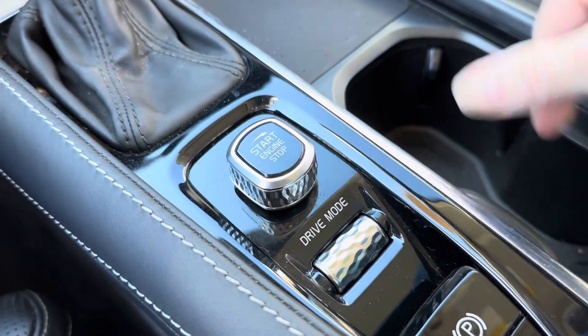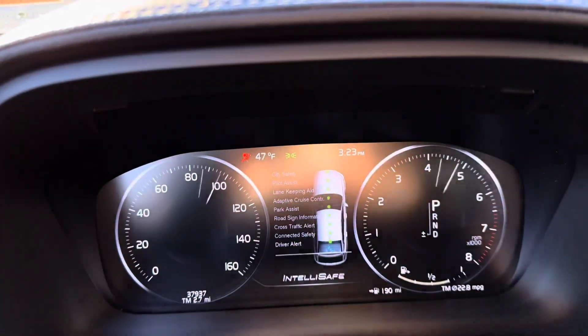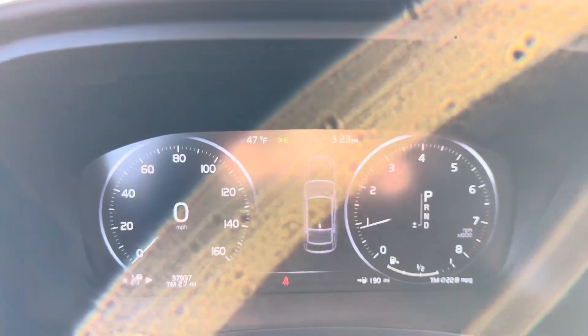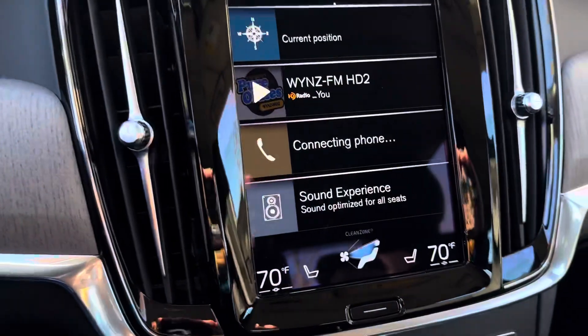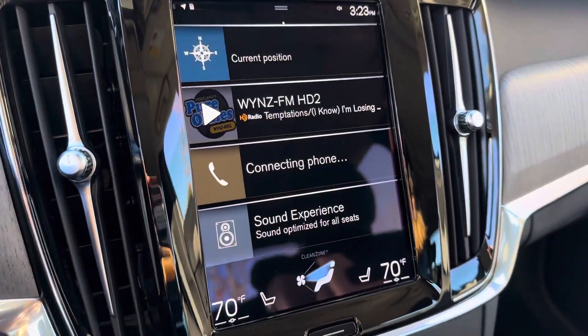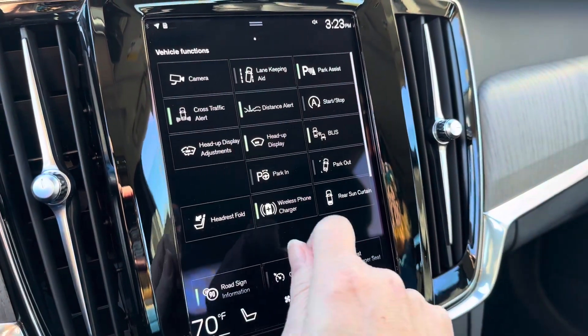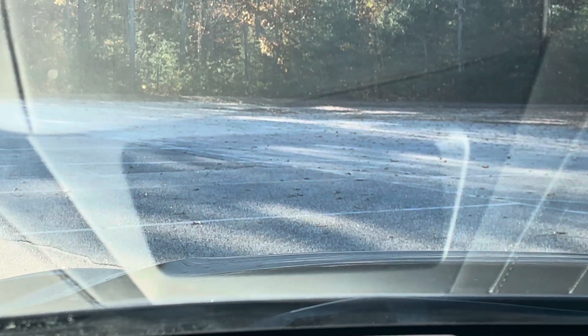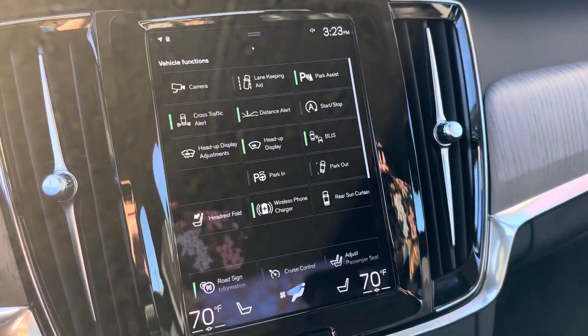There are adjustable drive modes and your ignition switch is right here. You get to see your safety features checked every time you start up. This is your home screen — off to the left you'll find your vehicle functions, including where you can adjust the heads-up display, which is projected on your windshield. You just use the buttons on your steering wheel to adjust that.